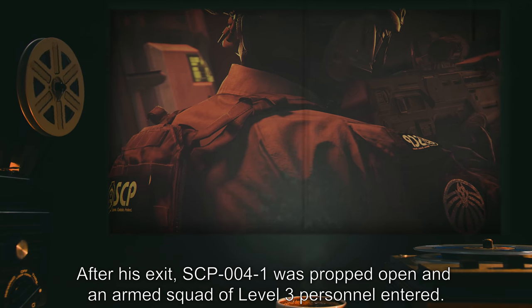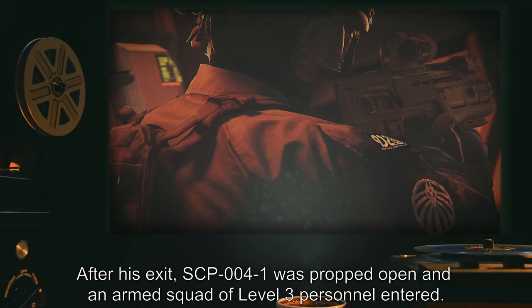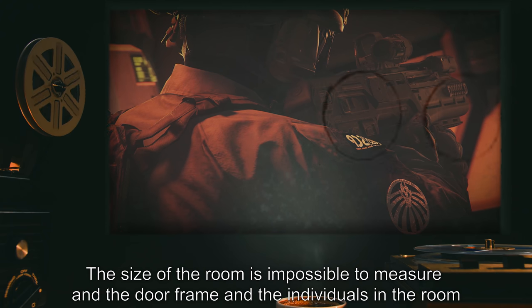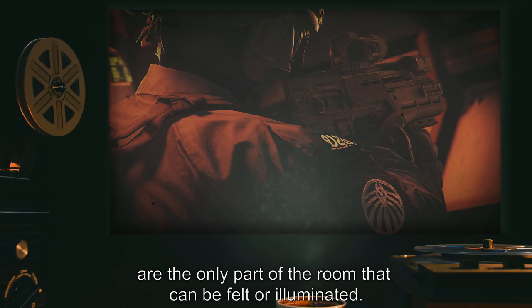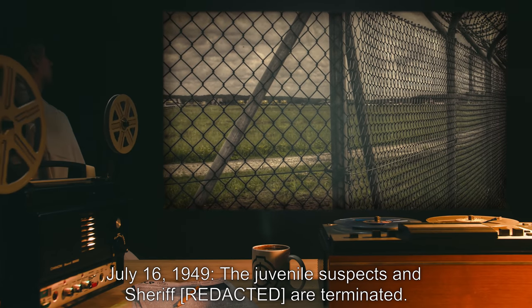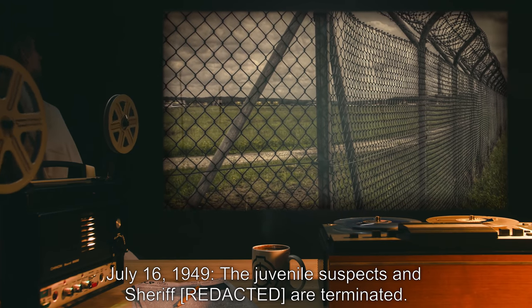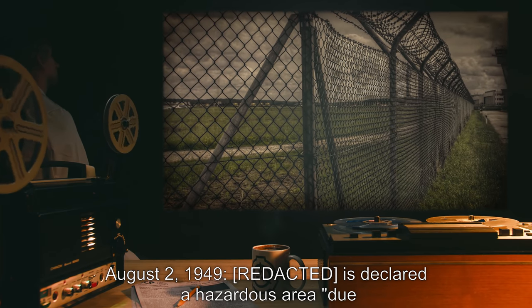After his exit, SCP-004-1 was propped open and an armed squad of level 3 personnel entered. The size of the room is impossible to measure in the door frame, and the individuals in the room are the only part of the room that can be felt or illuminated. July 16th, 1949: the juvenile suspects and sheriff are terminated.